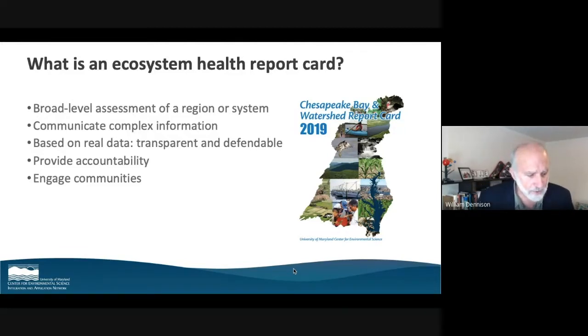It's based on real data. It's about having transparency and being able to defend our conclusions based on data. It provides not just transparency, but also accountability. And it engages the community — a lot of the concerned professionals that have been working on Western Lake Erie for decades — it's a way to reach out and include a broader suite of the community. Those are the reasons why we do these report cards.